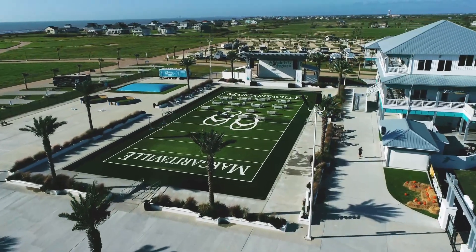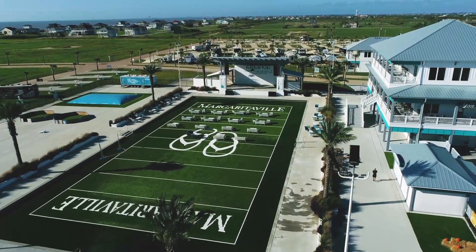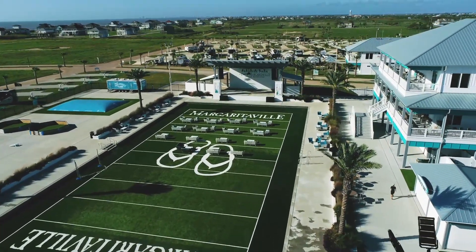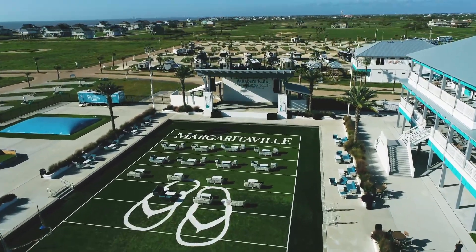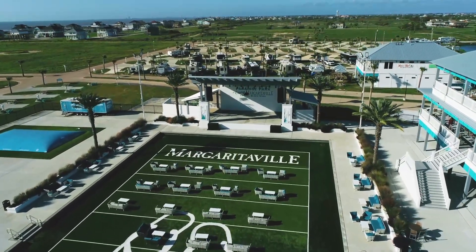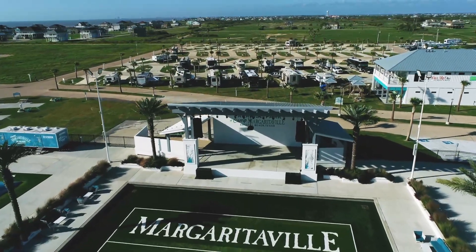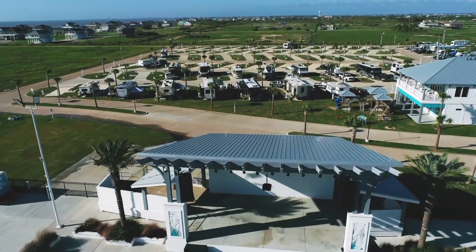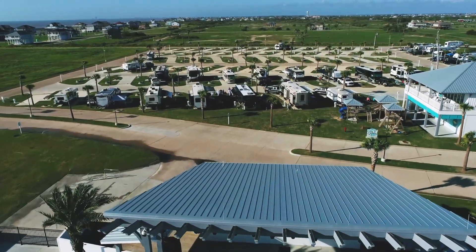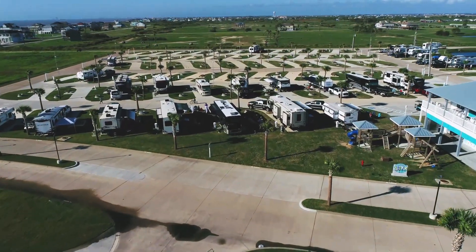You can't beat the live music they have scheduled through the end of the year. The best way to find out who's playing is to go to their website at www.campmargaritavillecrystalbeach.com. There you can see their live music lineup and schedule, and you can purchase tickets in advance so you don't have to worry about the day of the show.